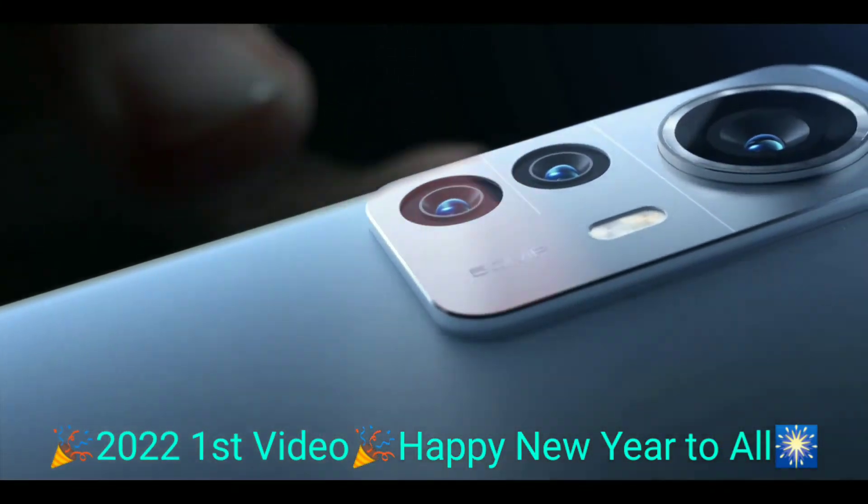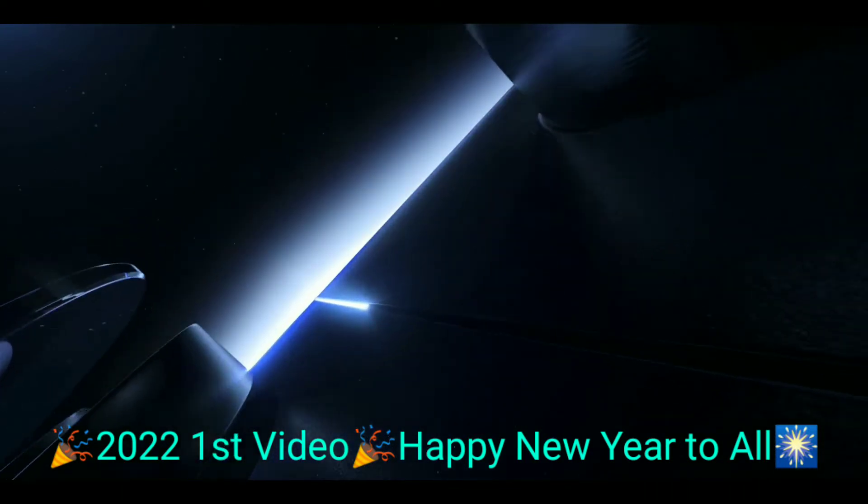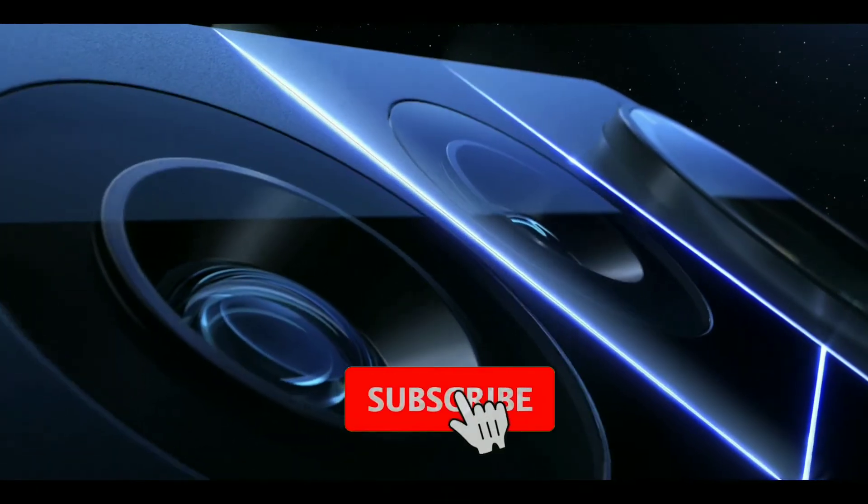This is a flagship phone. Let's talk about how to upgrade this phone.